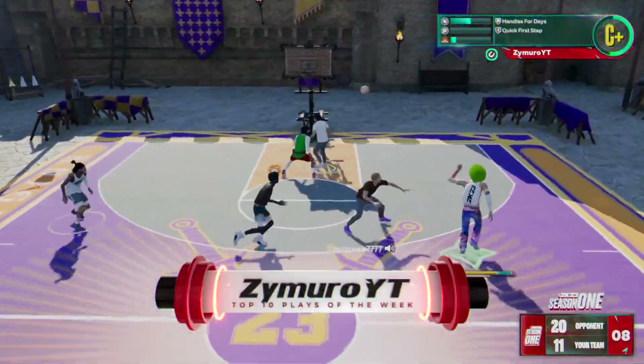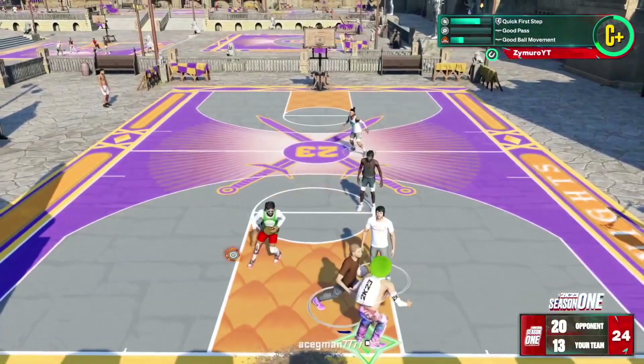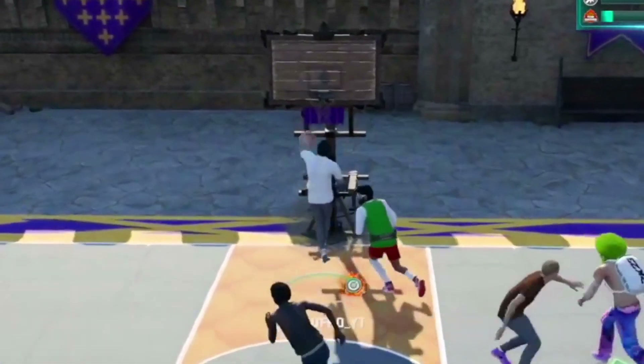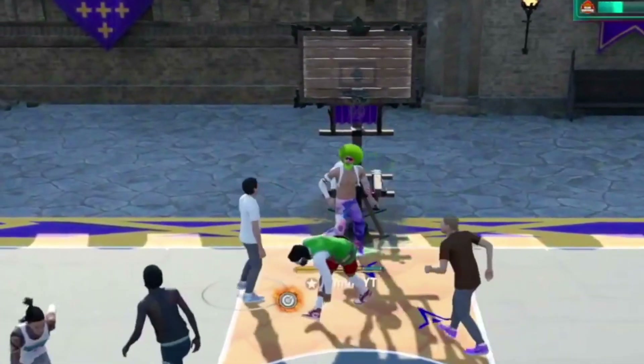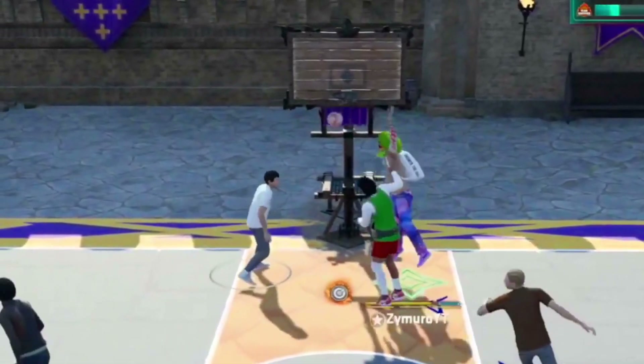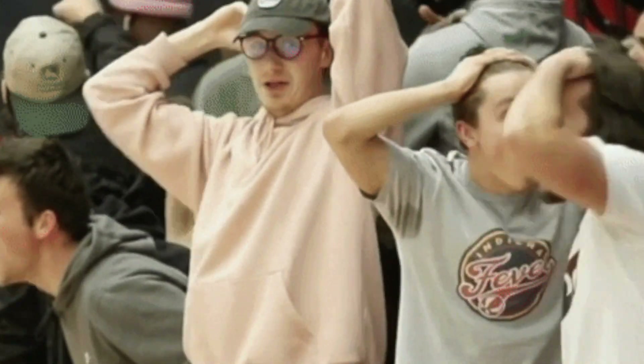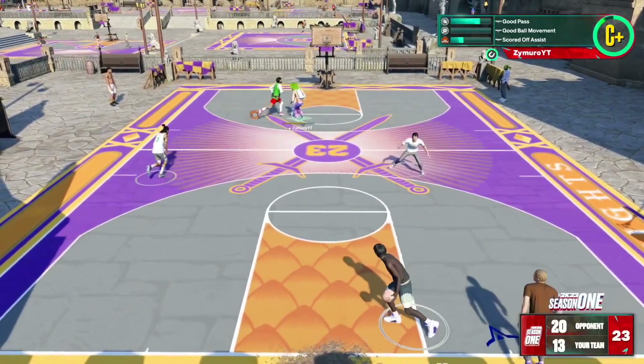And number 2, take a look at this from Zymuro. The double lob body — the double lob body. Sit your ass down. Damn, dude, that was disgusting.